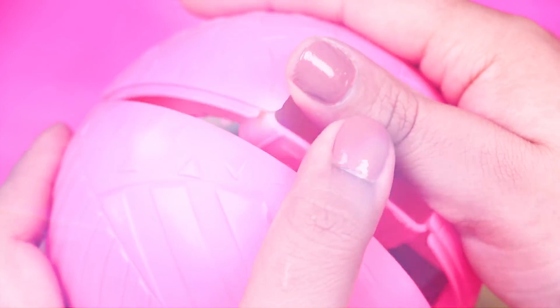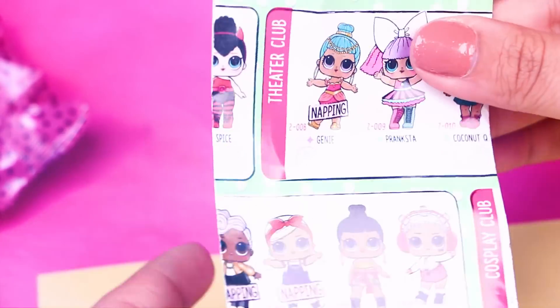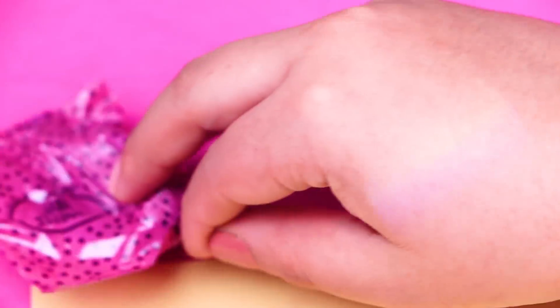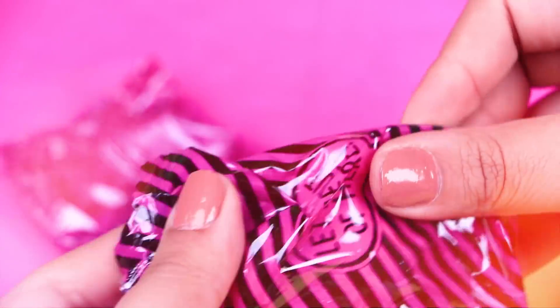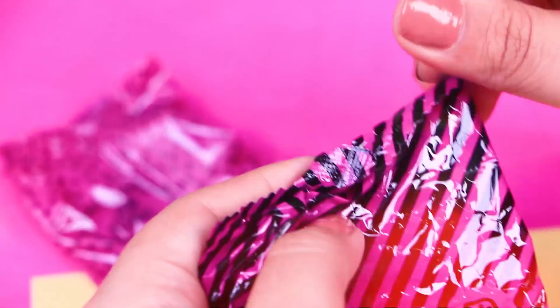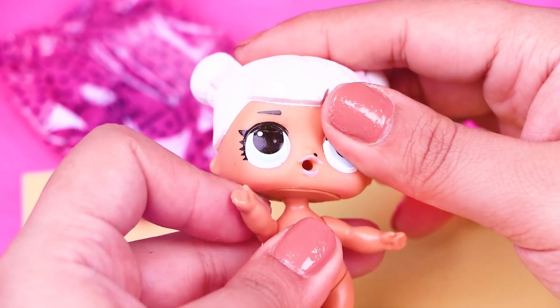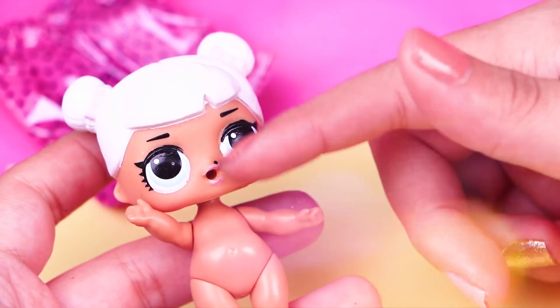We can finally open our bowl that contains our LOL doll! Here are all of the remaining secret bags. First, there's the catalog — I love seeing all the different dolls! It makes me so happy! It's time to open this secret bag — look who we got! It's Snow Angel from the Chill Out Club! She's super cool!